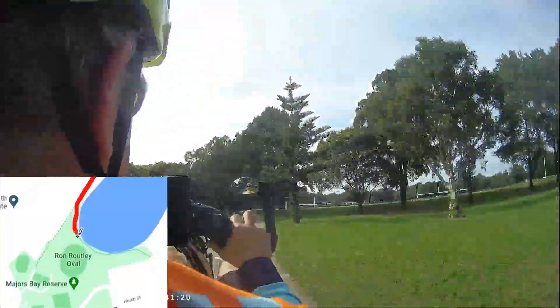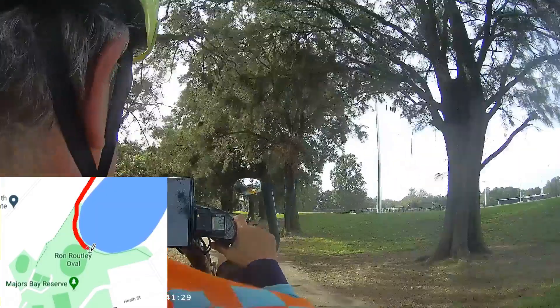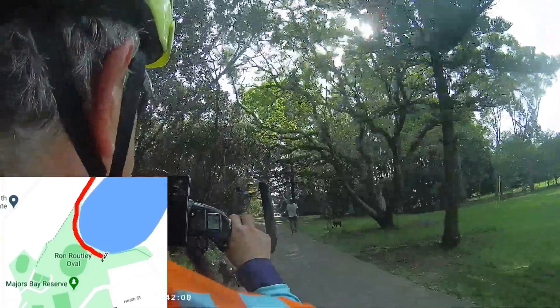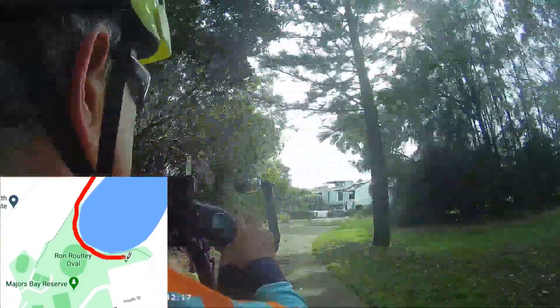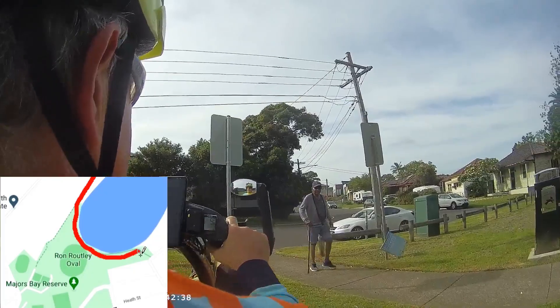The last 500 metres of this trail passes through Majors Bay Reserve and finishes in Rickard Street Concord. It's a short ride but quite an adventure nonetheless. It's a great place to spot wildlife, and every encounter I've had in the past was with people who are in their happy place.